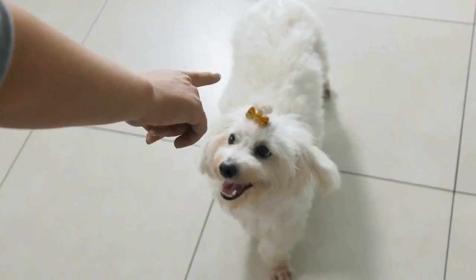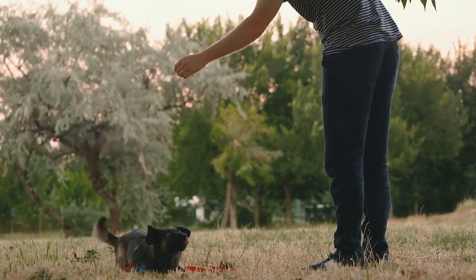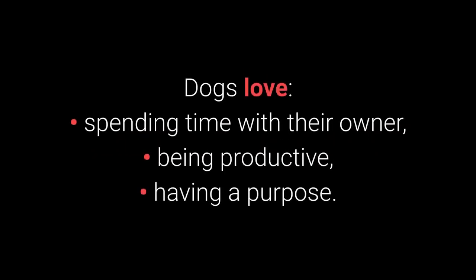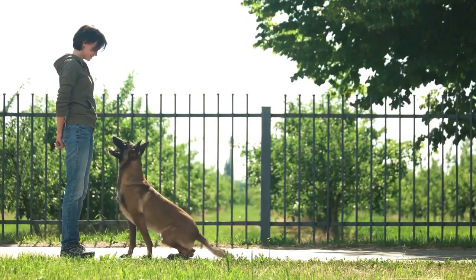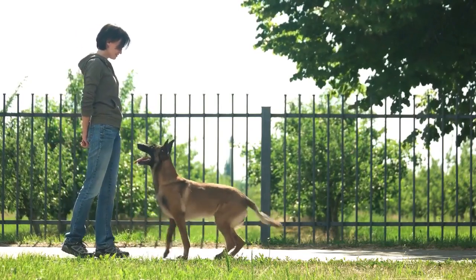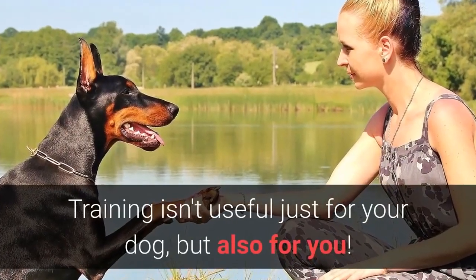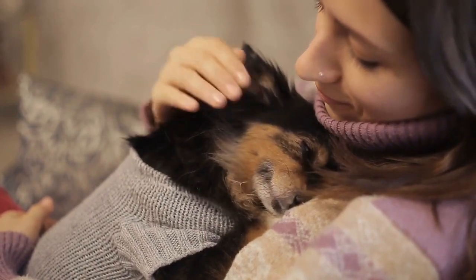Would you like to see the top 10 most essential commands every dog should know? Basic dog training is necessary to stimulate your dog mentally and teach them discipline. Dogs love spending time with their owner, being productive, and having a purpose. Dogs enjoy learning if their owner is entertaining and giving them plenty of treats. Training isn't useful just for your dog, but also for you — it will enable you to form a special bond with your dog and make spending time with your pet more enjoyable.